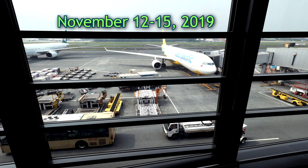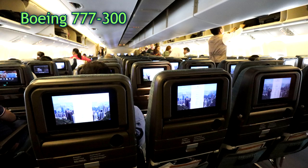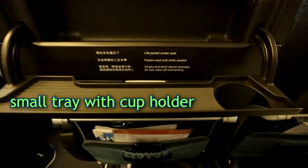I went to Hong Kong on November 12–15, 2019. I took Cathay Pacific. I'm used to the bare bone seats of Philippine Airlines, so I was quite pleased with the various customized seat features of Cathay Pacific, even on Economy Class.